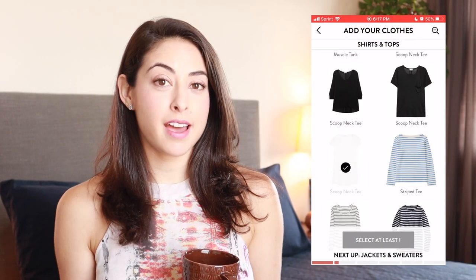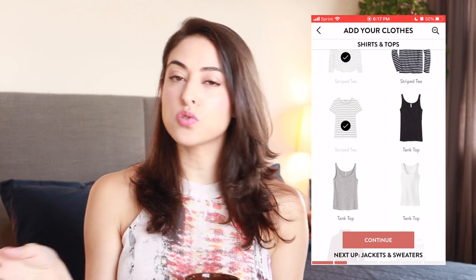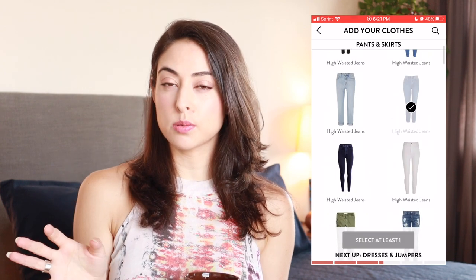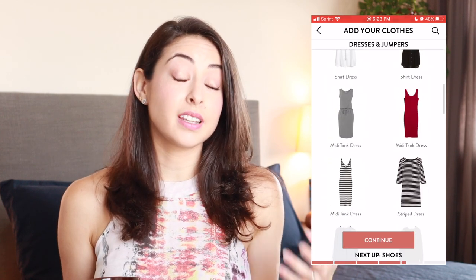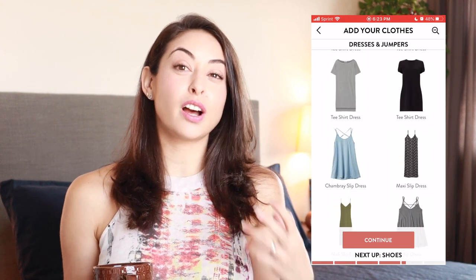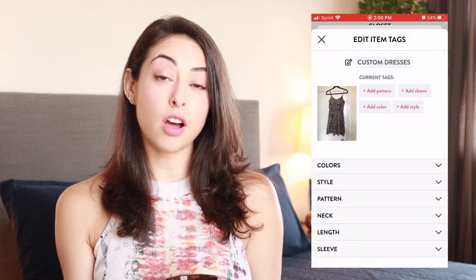Right off the bat, the app asked you to select items you probably already have in your closet to start building your virtual closet. What I noticed was that it was suggesting very neutral wardrobe staples and basics — the stereotypical capsule wardrobe items. Those are things a lot of people likely have, but to me, building a wardrobe of only that lacked a little bit of color and style. You can add items via photographs, but it took a lot longer.